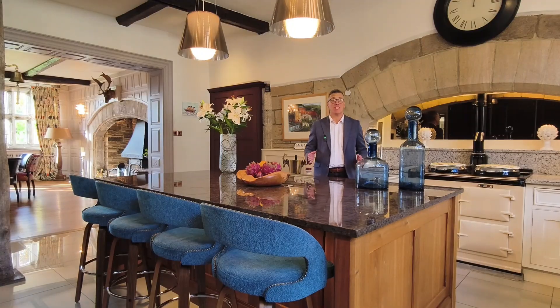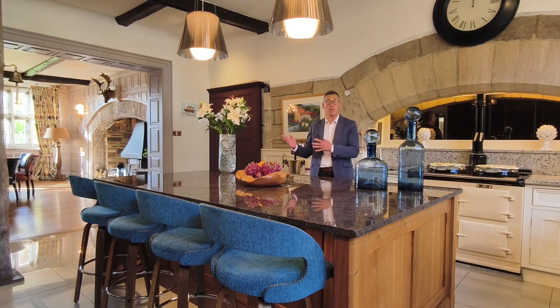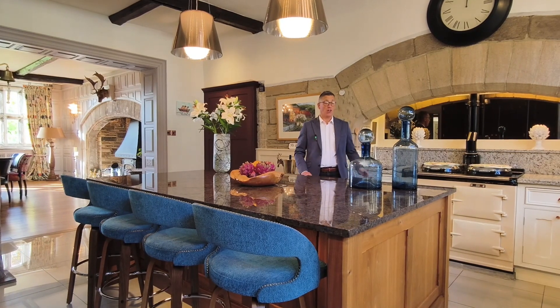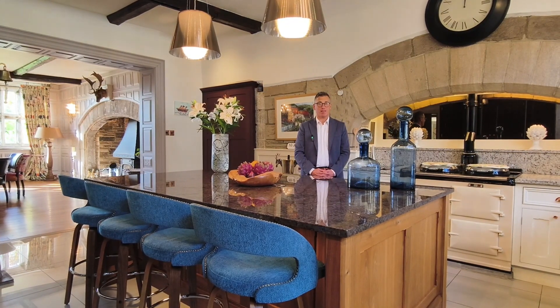The kitchen is a perfect example of where old meets new, with this modern fully fitted kitchen with granite work surfaces, stone mullioned windows, an Aga and many, many integrated appliances.